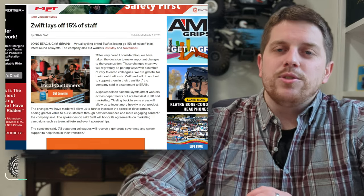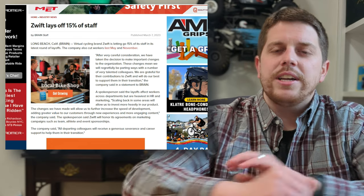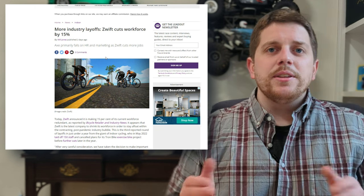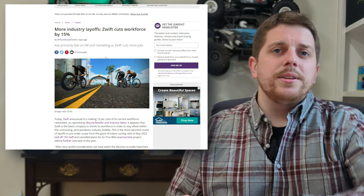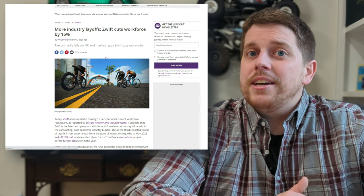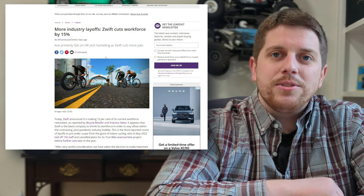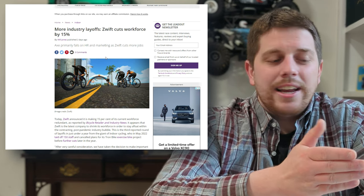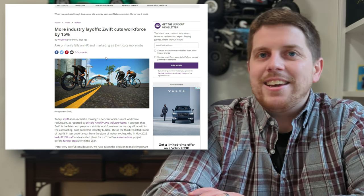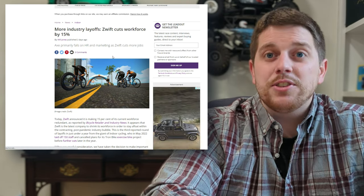Unfortunately, Zwift has laid off 15% of its staff. Tech layoffs have been in the news, and indoor cycling is seeing a bit of a drawback. During the pandemic, smart trainers and virtual cycling surged as riders could no longer ride outside or go to gyms. Now many are returning to prior gym memberships. I love my Zwift account but like many, I only use it in the winter. I'm hoping this layoff doesn't affect Zwift's ability to continue making progress — it's a service I selfishly enjoy.